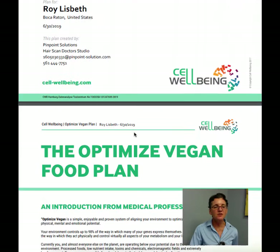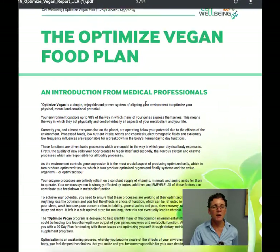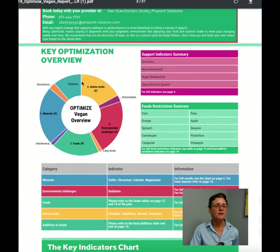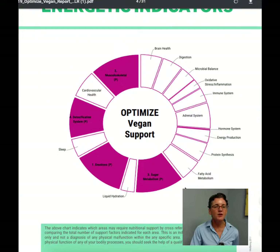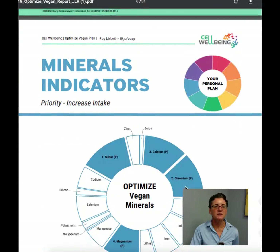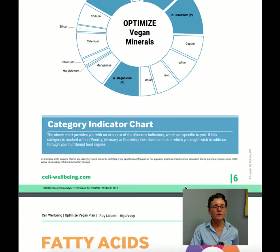We take this report — this is just the summary page — it gives me an overview of what the priorities are. You can see here that I need some amino acids, some minerals. I have some different foods I need to stay away from, some environmental challenges. And this gives them to me right here, and as I go through I can see the priority.